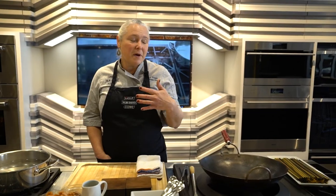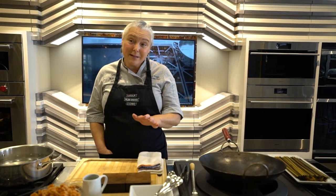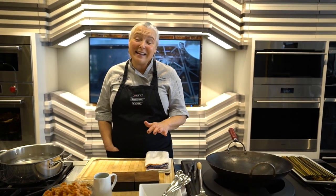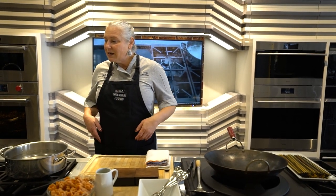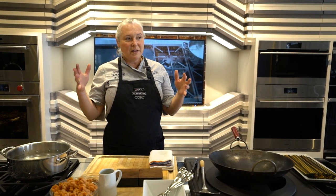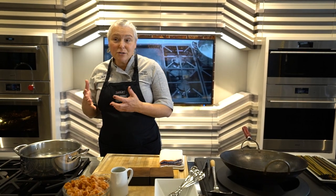Meet Chef Molly Krueger, the corporate chef here in the showroom. She's here all the time — it's her gig. She loves working on the equipment and gets to incorporate everything she's worked on over the years: catering, education, restaurants — bringing it all together.